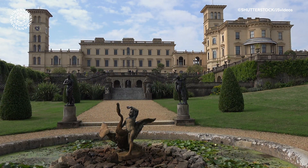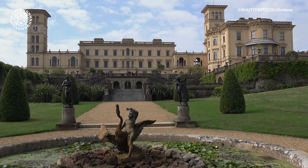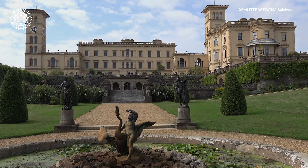This is a trend that was started in 1845 when Queen Victoria bought a house and estate on the island and frequently visited.